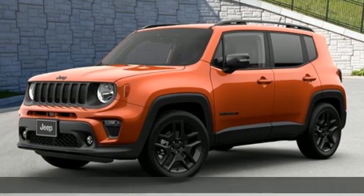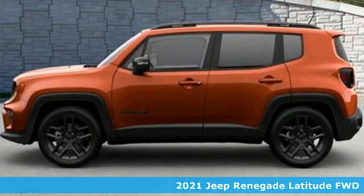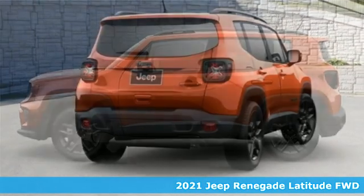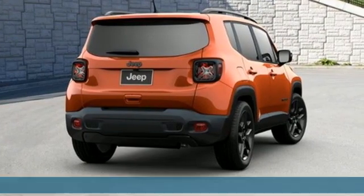Here's a new 2021 Jeep Renegade. Everywhere you want to go, anything you want to do, Jeep takes you there. It comes with the features you need and, better yet, want.